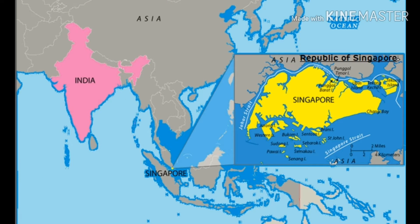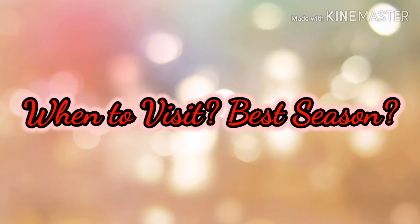Singapore is a country as well as a city state. It is also an island — a combination of 64 different islands. Sentosa and Singapore City are famous among them. Now let us discuss what is the best season to visit Singapore.